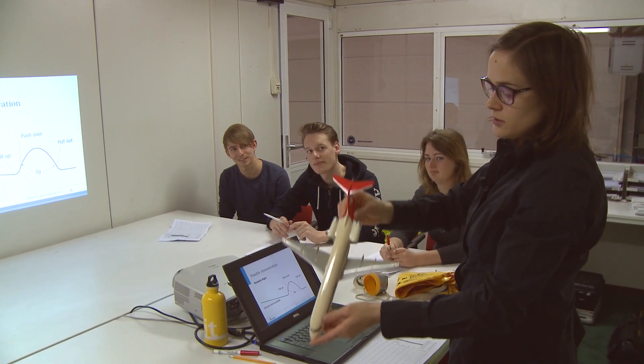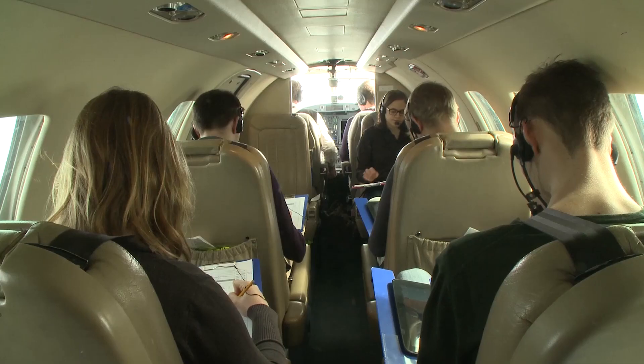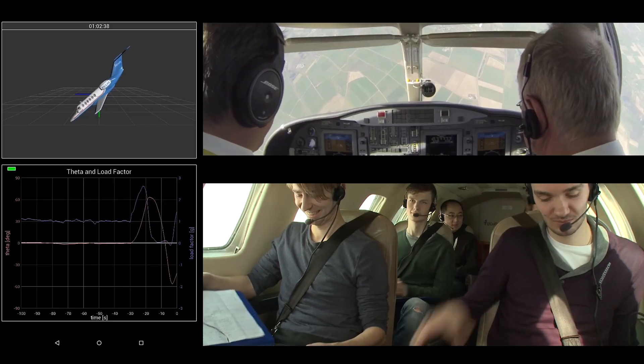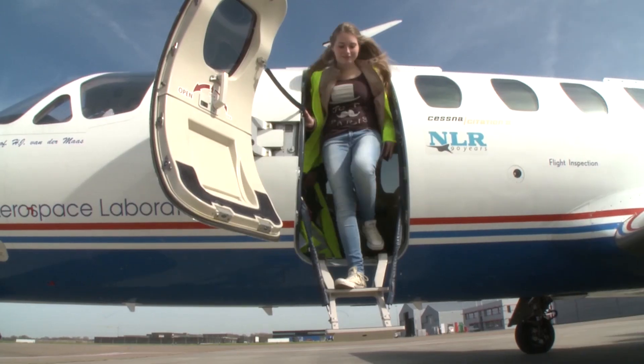After your minor you will complete the simulation verification and validation project, in which you will collect your own data during a flight test in the faculty's flying classroom — a Cessna aircraft aptly named the Citation.